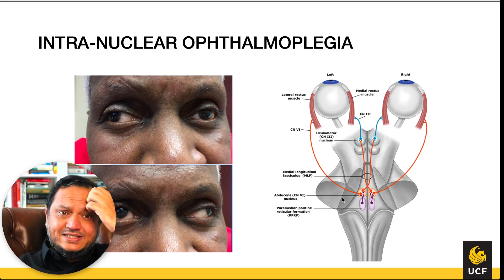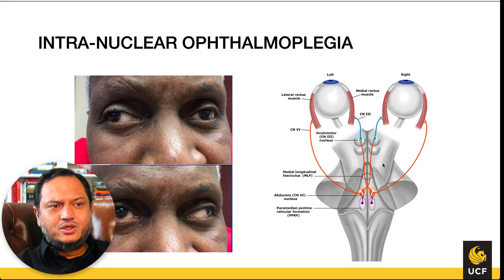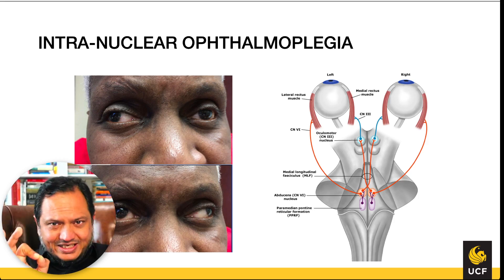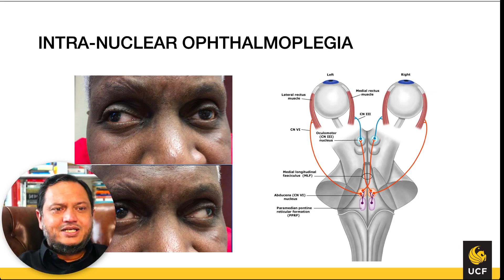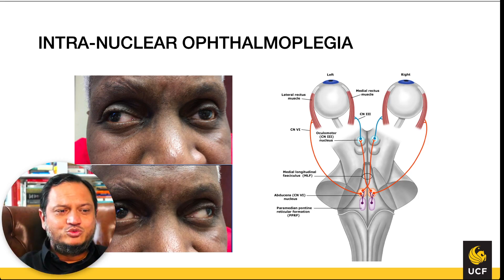This coordination is accomplished by a special pathway called the medial longitudinal fasciculus (MLF). It is a very small structure that connects the CN III nucleus on one side down to the CN VI nucleus of the opposite eye, enabling communication so both eyes move in sync.